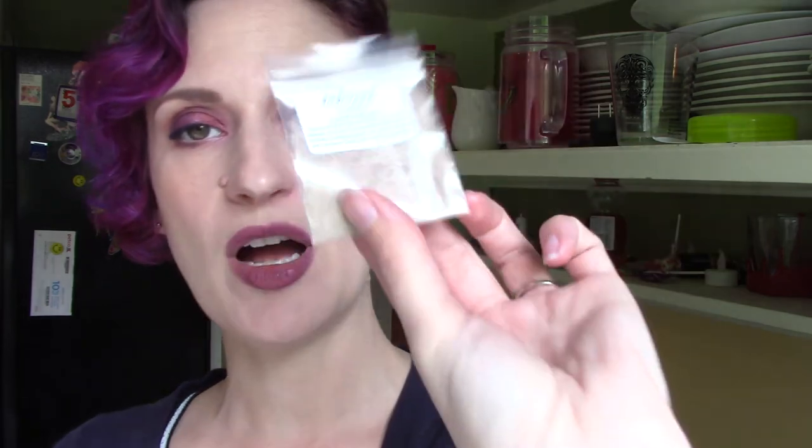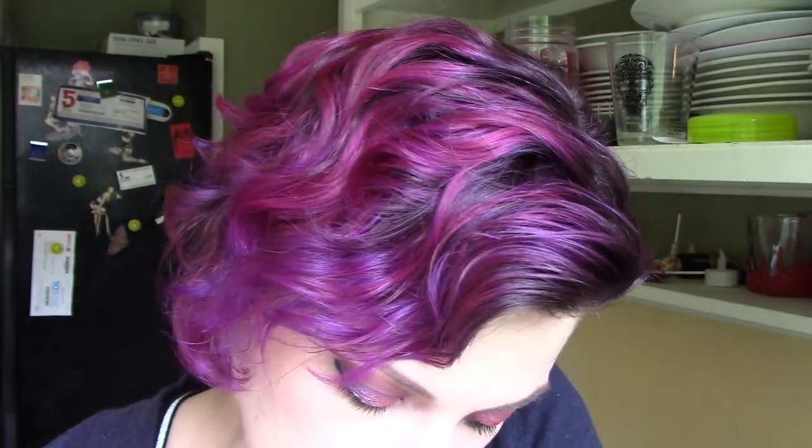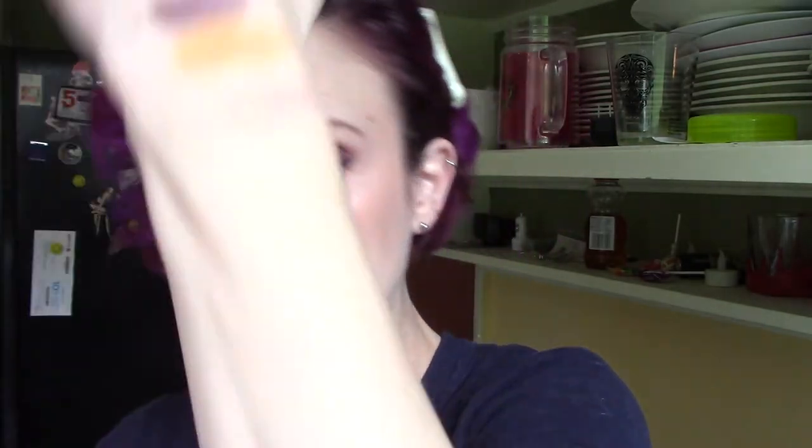There's a little sticker that says 'DG is my glitter' — love it. And finally I've got a sample of Charming, which is from the Operation Sparkle collection. I haven't gotten anything yet from that collection. In the bag it looks like a taupe, but on the hand it's taupe with all this green glitter sparkle — that is straight beautiful. I like the idea of using that as a pop of color in a more neutral eye.